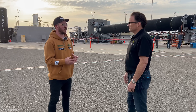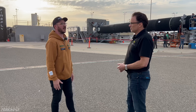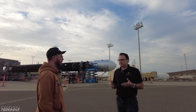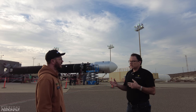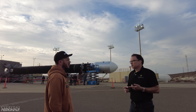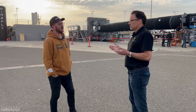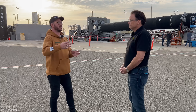Blue Ghost is our lunar lander, and it can deliver up to about 150 kilograms of payload, which are mostly science experiments. Just like on Alpha, we're highly vertically integrated — we build our own thrusters, structures, avionics, and buy key components like star trackers and IMUs. We're actually launching on a Falcon 9 because it's too big to launch on an Alpha — getting to the moon requires a TLI injection. We're launching in about 18 months for that mission.